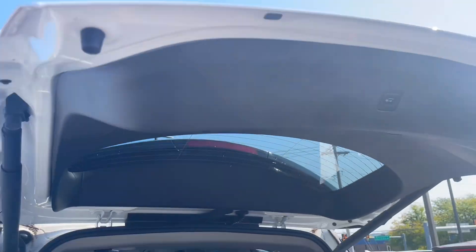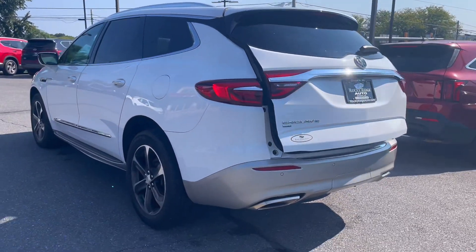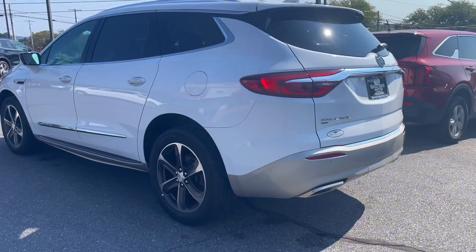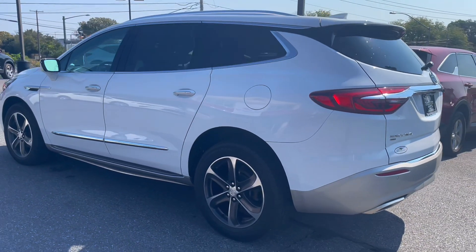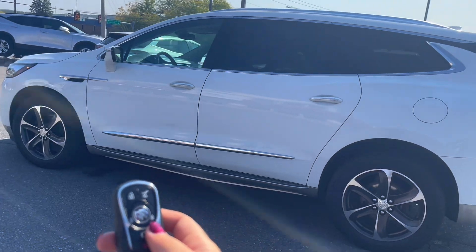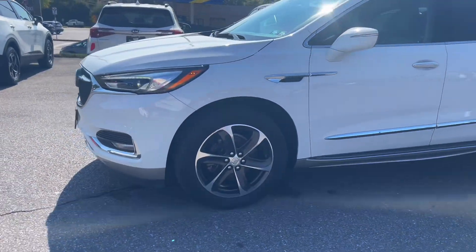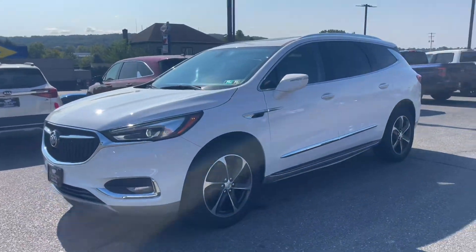Now with the trunk I'm going to go ahead and show you how fast and easy it goes down. Another convenient must-have feature for a lot of people is an automatic start button — when the car is locked you can press that button and it'll automatically start for you, to warm up in the winter or cool down in the summer.